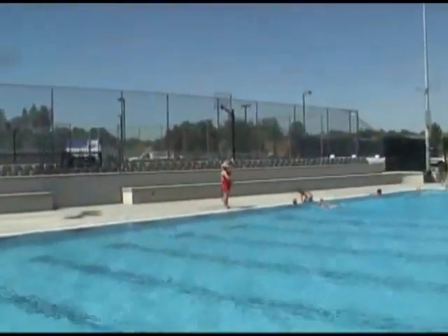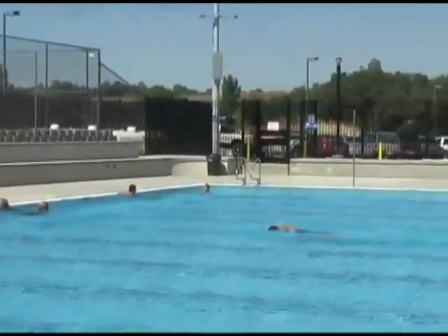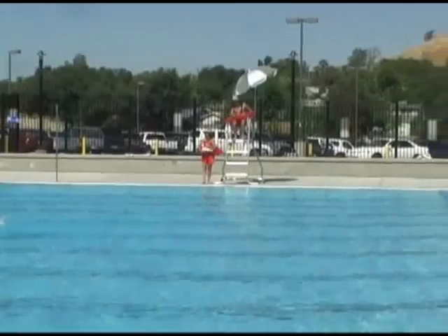All of our lifeguards are out. They've been ready and they're trained. We have everybody out on station today, which won't always be that way. We put our guards up to fit the amount of people that are in the pool. But as you can see behind me, we have our beautiful brand new 11-lane competition pool.